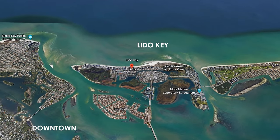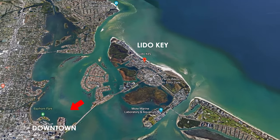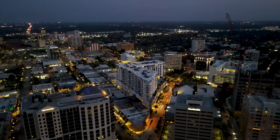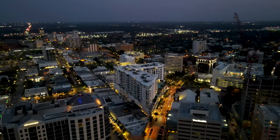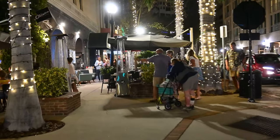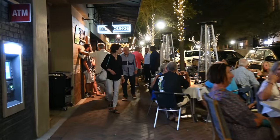Lido Key is, in many ways, more centrally located than Siesta Key. It's a barrier island off the coast of Sarasota, just about 4.5 miles west of downtown Sarasota over the Ringling Bridge. It's so easy to go from a beach setting to an urban setting because downtown Sarasota is really close to Lido Key — and that's where you'll find a greater variety of restaurants, as well as a lot to do in terms of culture, arts, and theater.